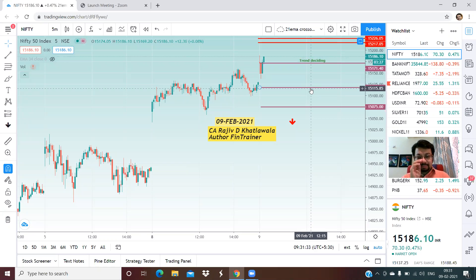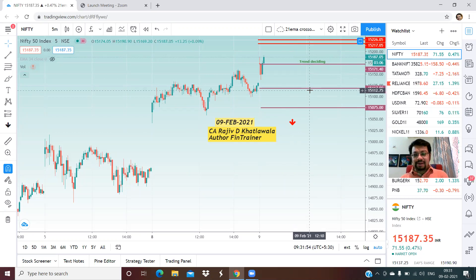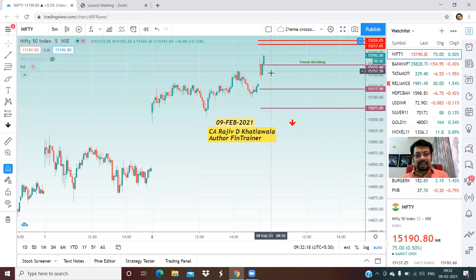The levels for today: Nifty has opened positively but Bank Nifty right now is quoting on the negative side. For the intraday today, the trend deciding level for Nifty is 15,171. We are right now around 10-15 points above that level. On the upside, we have resistance at 15,217 and 15,227, so there's a very strong resistance area at that level.